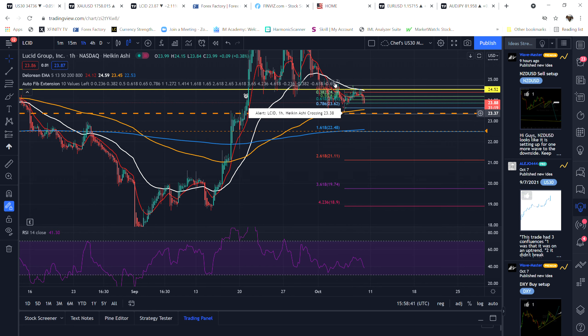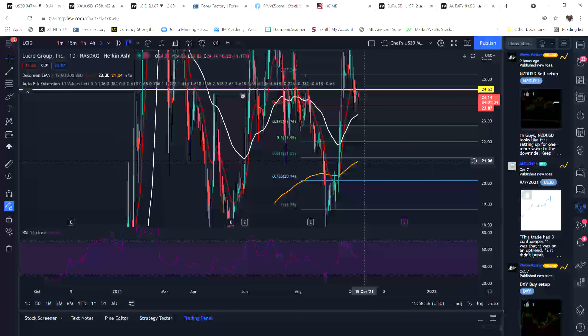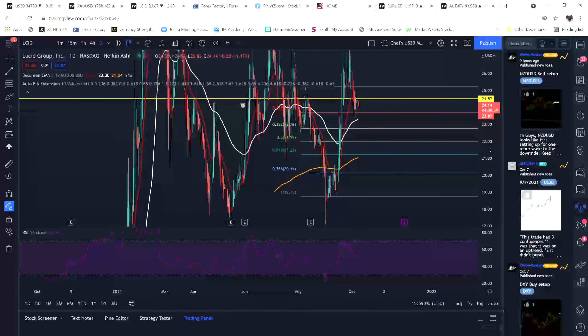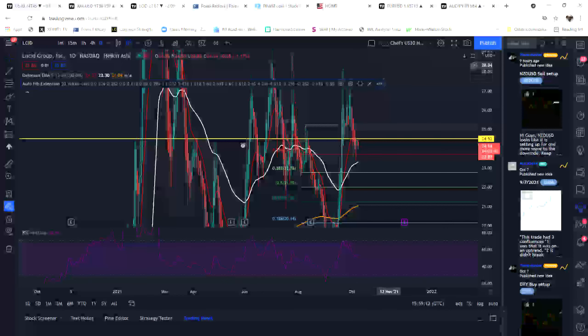I saw this setup but there's no time to get in now. It may actually come all the way back down to 18.96, so I'll wait patiently. The day chart is telling me it can get down to about 21.08. I wouldn't buy it until it gets to a rock bottom stage.